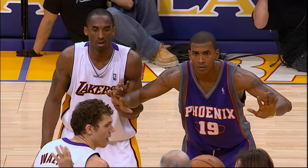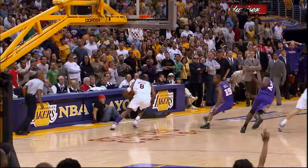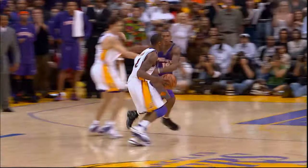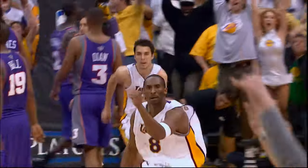Six and one tenth second remaining in the overtime, and the Suns leading 98-97. Tip-in by Walton, flicks it outside to Kobe, takes it to midcourt. Kobe, inside the three-point arc, fades and fires, and hits at the buzzer!